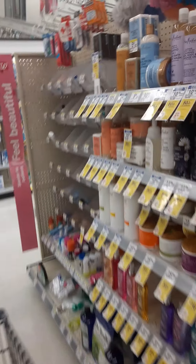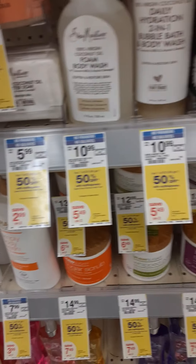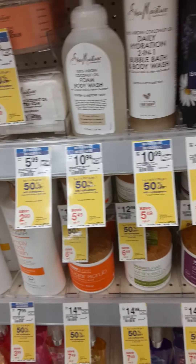Let's go see if there's any deal on Shea Moisture. They do have a little deal — buy one get one half off. I'm going to be honest, I don't really like Shea Moisture like that, but when it comes to the digitals, you know you do what you gotta do.